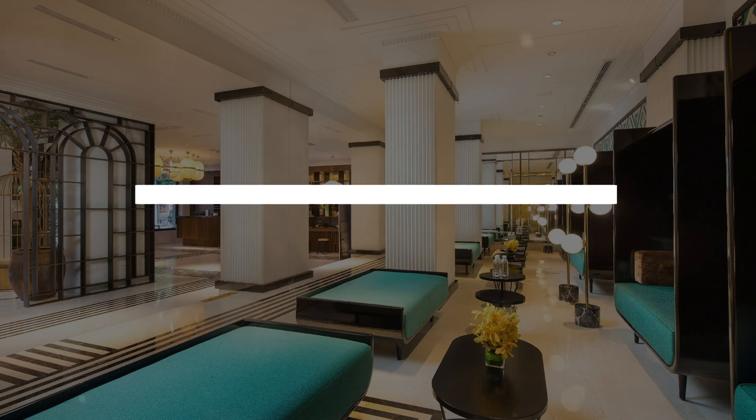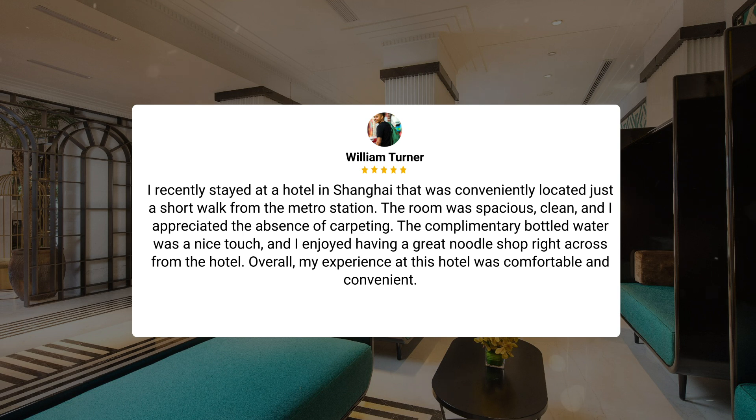I recently stayed at a hotel in Shanghai that was conveniently located just a short walk from the metro station. The room was spacious, clean, and I appreciated the absence of carpeting. The complimentary bottled water was a nice touch, and I enjoyed having a great noodle shop right across from the hotel. Overall, my experience at this hotel was comfortable and convenient.